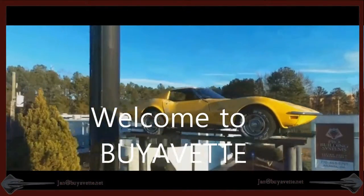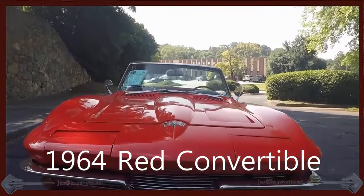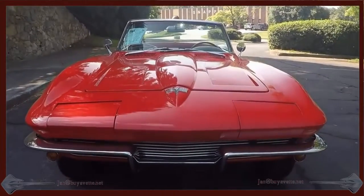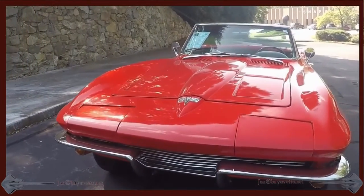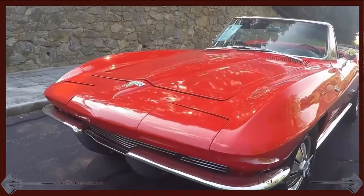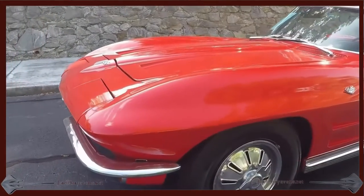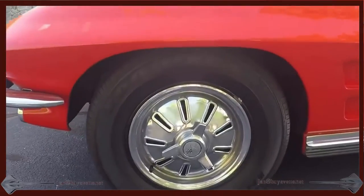Hey, welcome to BioVet. This is Jan Hermstad and today I want to show you a 1964 Red Base Convertible. This car is a Project Plus. I have driven this car and it drives and rides well. Clutch is good, motor is good, and overall paint is nice other than a few blemishes on the hood.